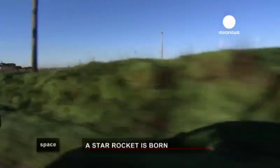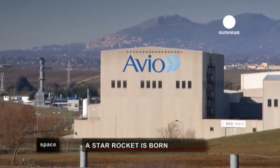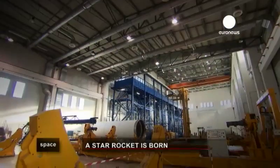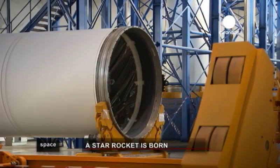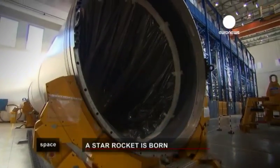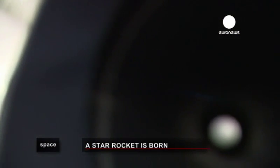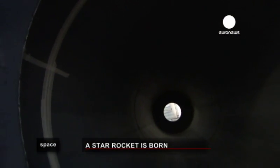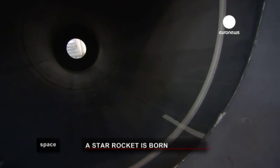The town of Colleferro, some 60 kilometres south of Rome, is the main construction base for the project. A set of buildings is dedicated to Ariane 5, and specifically the enormous EAP boosters. These long tubes of 31 metres, with a diameter of 3 metres, are treated with thermal insulation so that they can withstand the tremendous heat generated by the burning propellant.